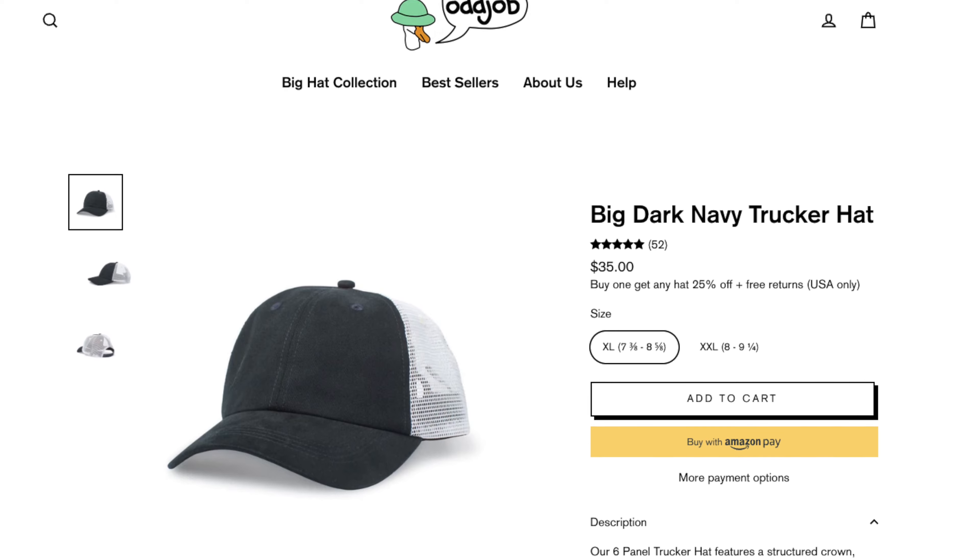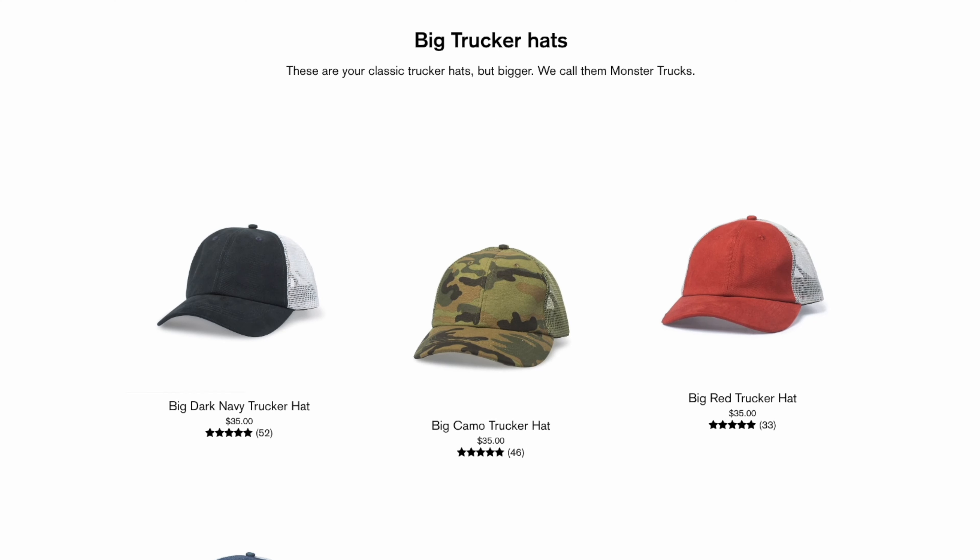Next up we have the six-panel trucker hat, coming in at $35. It has a 100% cotton front and a nylon back. This is the dark navy option, but other colors include camo, red, and denim. It comes with a pre-curved brim and a plastic snapback for sizing. I think this looks really good — I might actually go embroider a Freaky Tall Reviews logo on it. It sits really big and I have it on the second smallest setting, which makes me think it might be a double XL. It's very comfortable and breathable. While you can find trucker hats cheaper elsewhere, it's not easy to find one that properly fits a larger head — it's about circumference, depth, brim size, and overall proportionality.